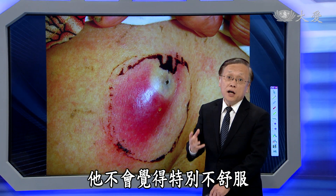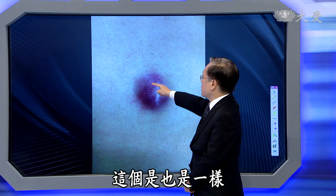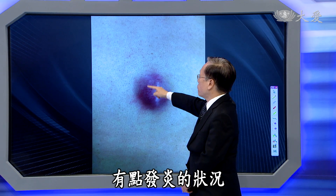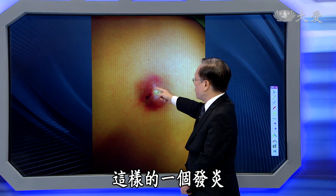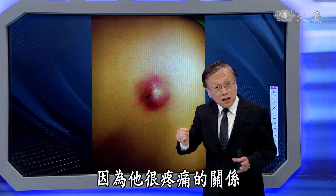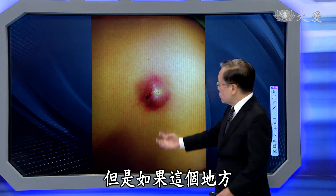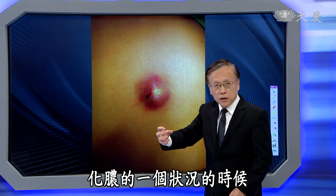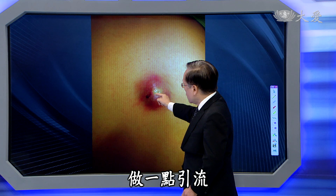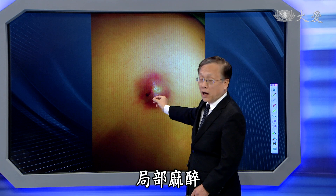粉瘤本来存在不会觉得特别不舒服，但是一发炎，就让人觉得非常难过。在皮肤这个地方里面产生出这样的发炎，局部因为它很疼痛，我们就给它抗生素治疗。